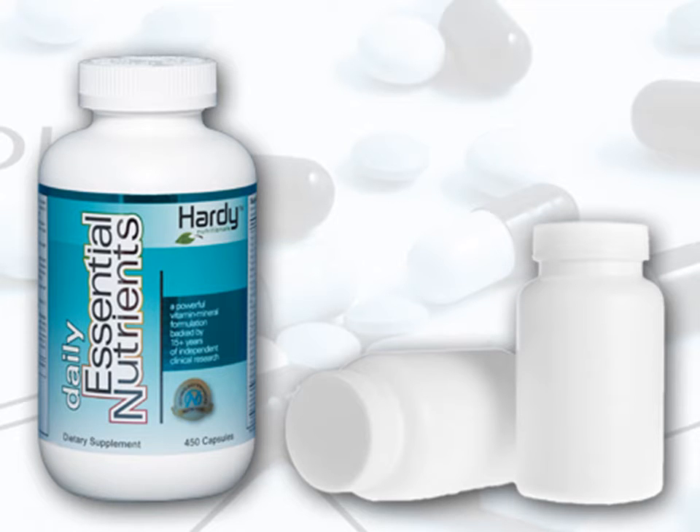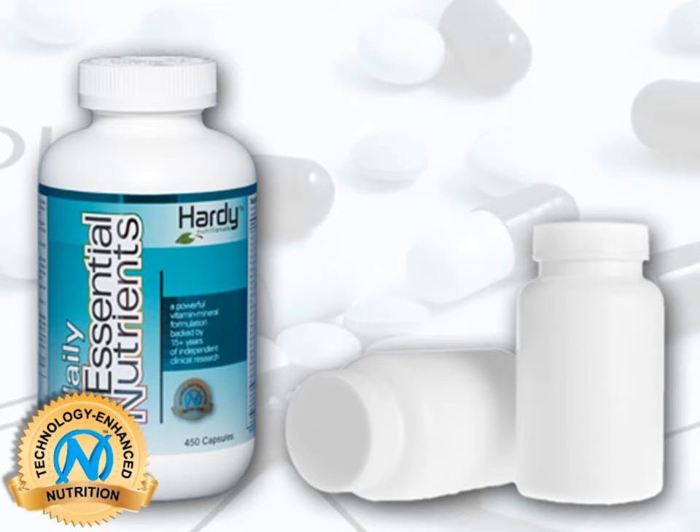The most important reason why Daily Essential Nutrients outperforms other supplements is our proprietary Nutrotech mineral chelation technology, which mimics nature by combining each mineral with specialized organic molecules to make them more effective in the body.